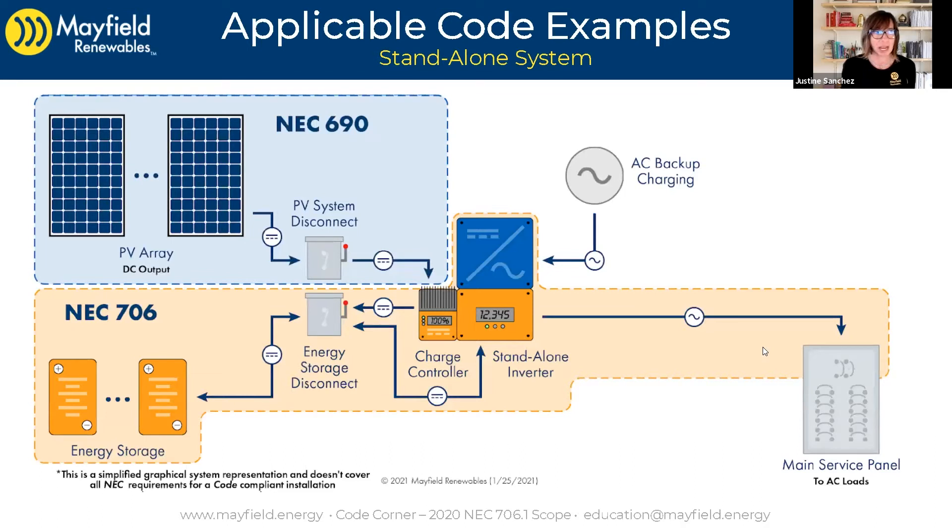Let's jump into the standalone PV diagram, because it's interesting to think about this. We didn't cover standalone PV systems in our previous Code Corner on Scope, but here they actually call it out under the scope. This is the type of system we would install in an off-grid setting, which is historically where PV systems began to be deployed, primarily because it was the setting in the early days where PV systems were cost competitive, as opposed to extending the utility line miles out to a remote location. This type of system is covered under Article 706.1 scope.